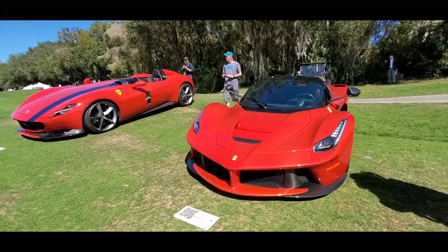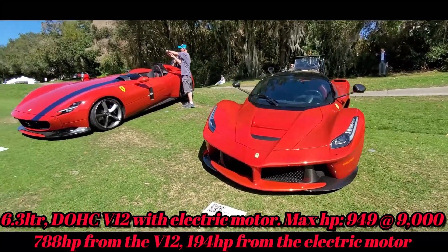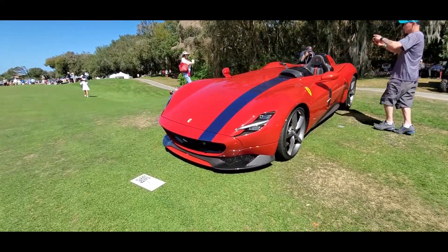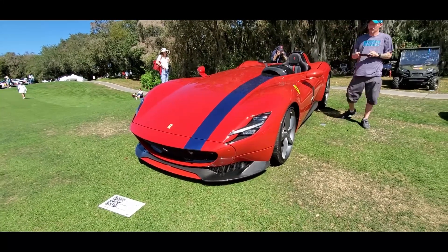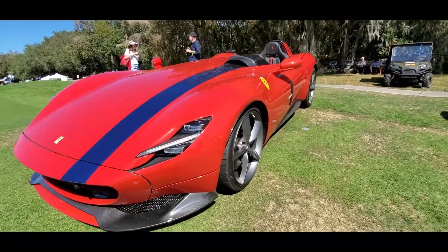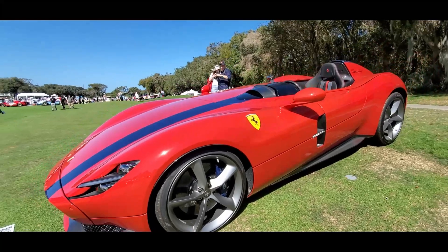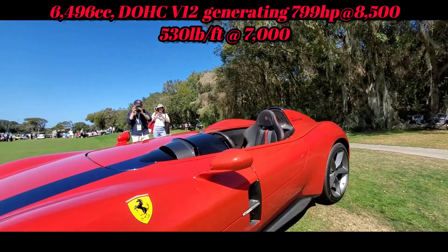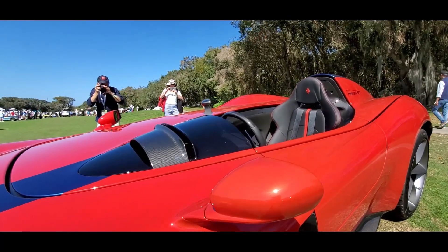Now we're into the new cars — the 2015 LaFerrari. And this is interesting: the 2020 Monza. This is something else, folks — that one is beautiful! I love the retractable windshield.